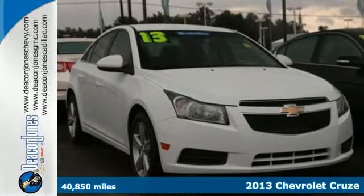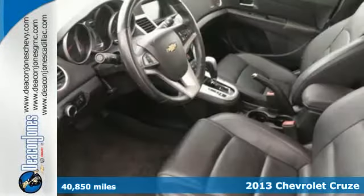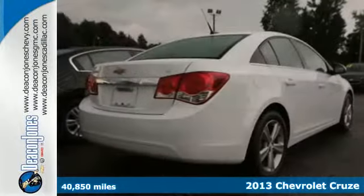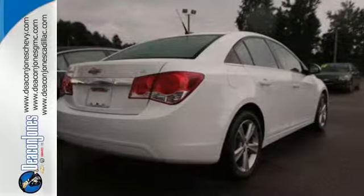Here's a 2013 Chevrolet Cruze. This great compact car gets the most of every dollar spent on gas, but without sacrificing performance. The anti-lock brakes and low tire pressure warning system enhance the handling of this vehicle.